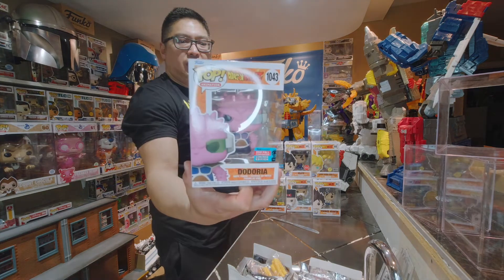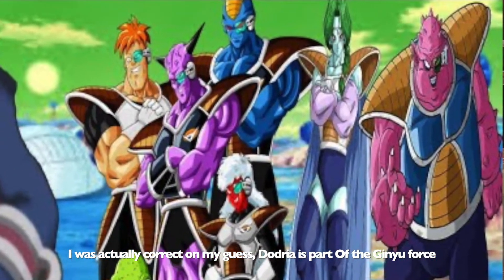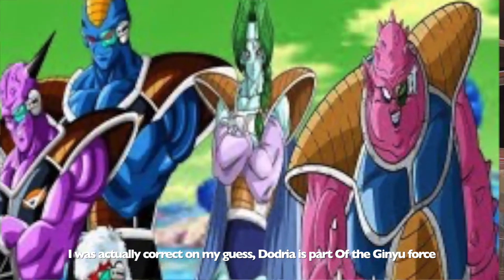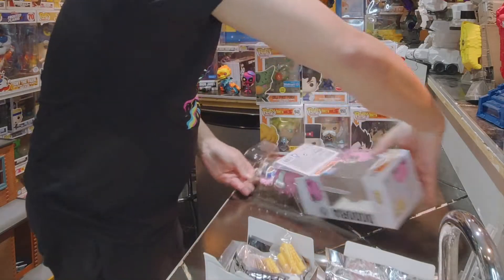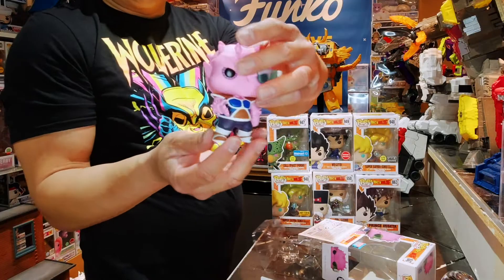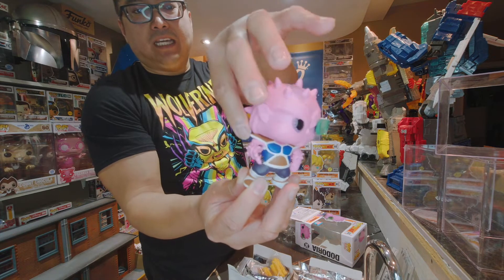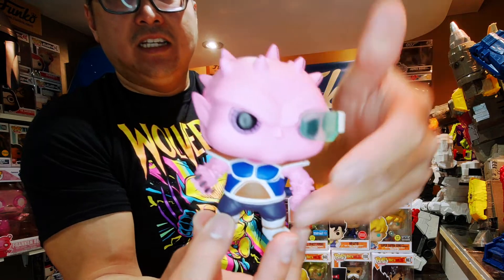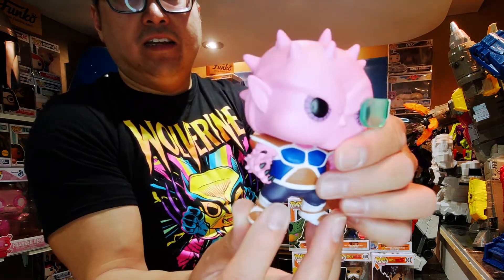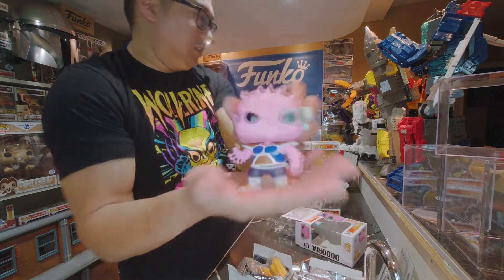Let's go on with number 1043. I believe this is Dadrea — I'm not sure if he's Ginyu crew or not. I have to get refreshed on my Dragon Ball knowledge because I haven't watched a lot of Dragon Ball lately. He has a scouter right there, his head turns, though not fully because of his shoulder pads. He has long fingernails, one hand clenched, cool boots, and his eyes are really well done — just an overall well-done Pop by Funko.